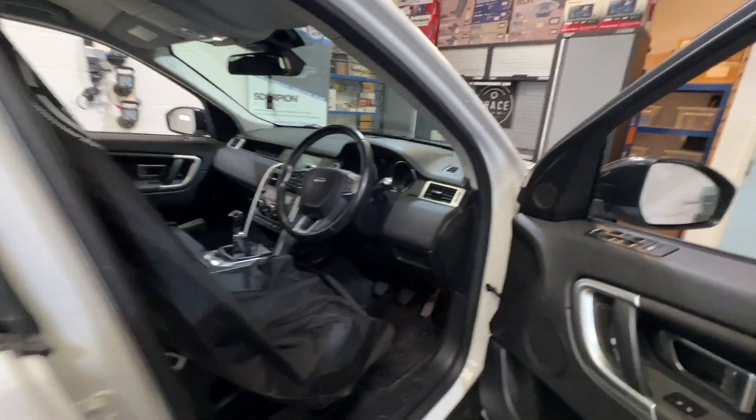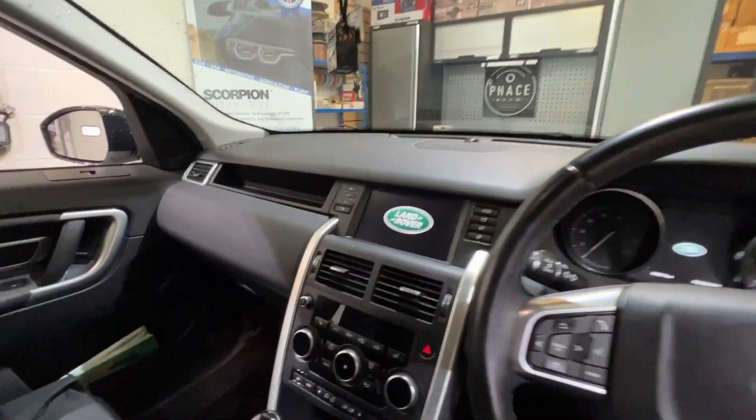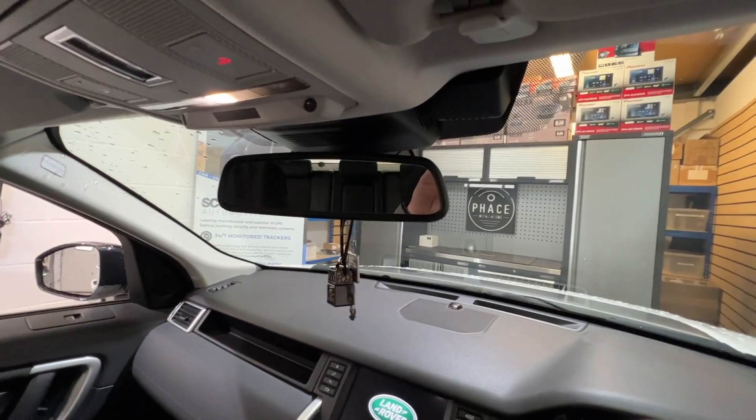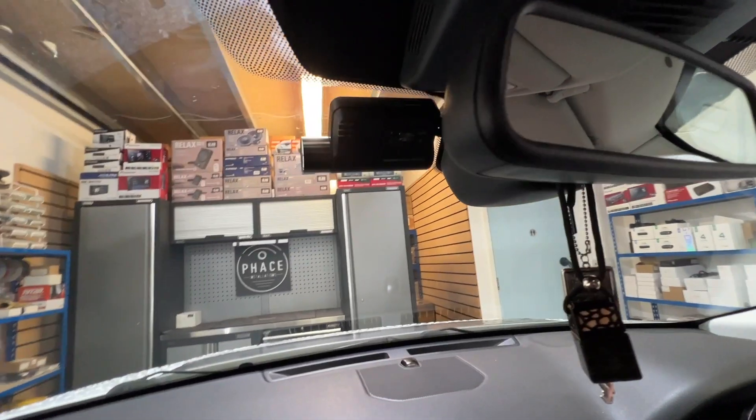Coming round to the front of the vehicle, the requirement from the customer was: I don't want to see the camera while I'm driving, so I want it mounted behind the mirror. Sat in the driver's seat, you can't see the camera.